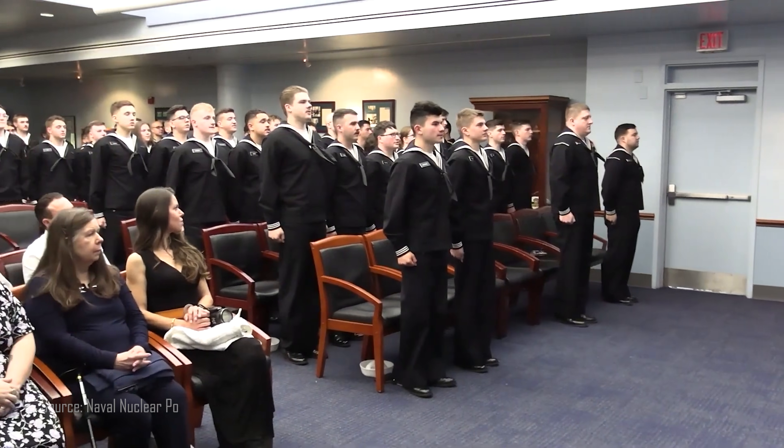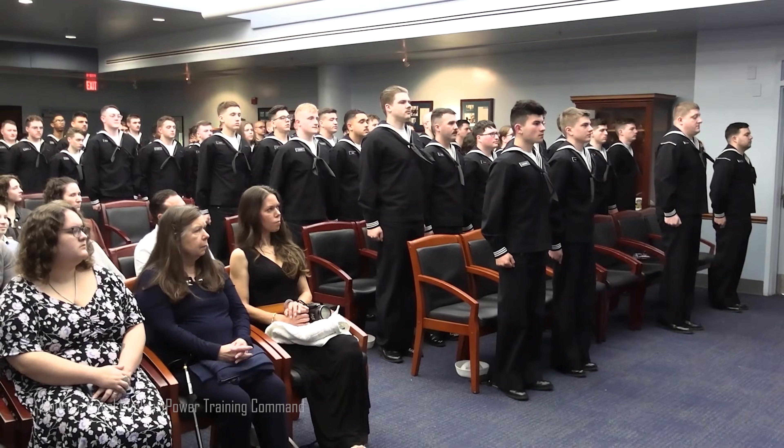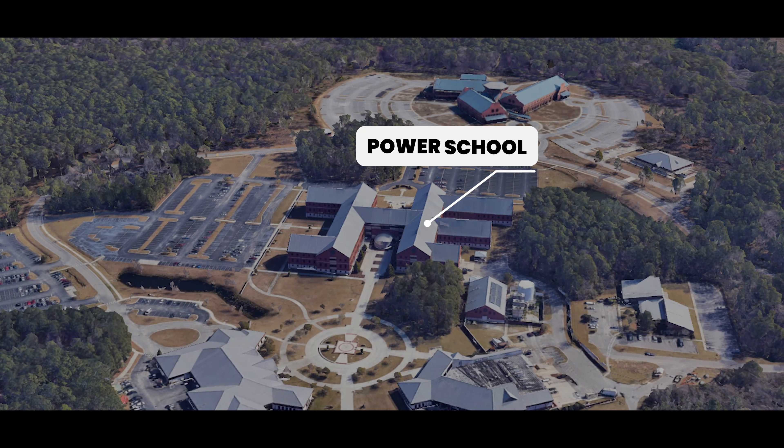Once Nuclear Field A-School is complete, these sailors graduate as rated electronics technician nuclear and are spot promoted to E4 pay grade. After A-School, the ETs begin their next leg of the journey: Nuclear Power School, which is also six months.